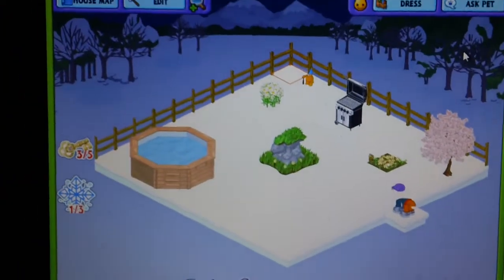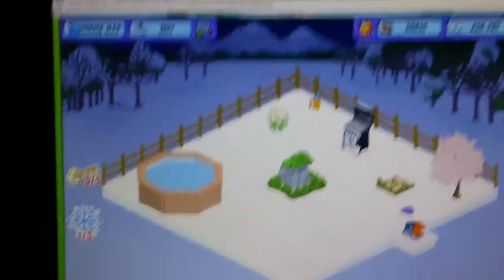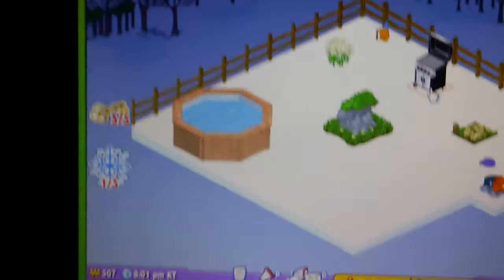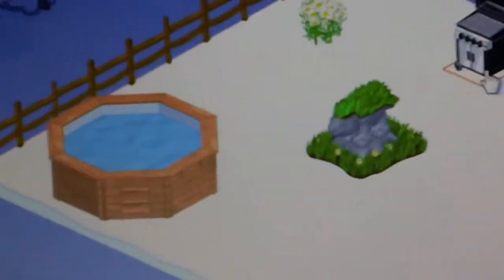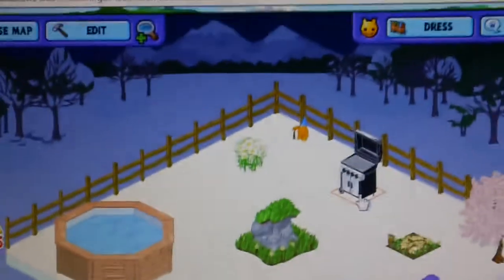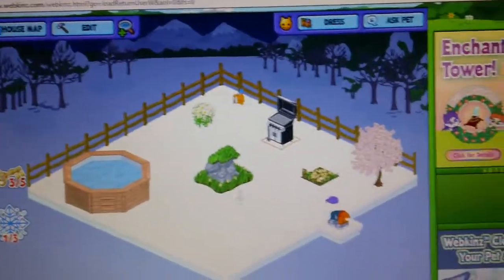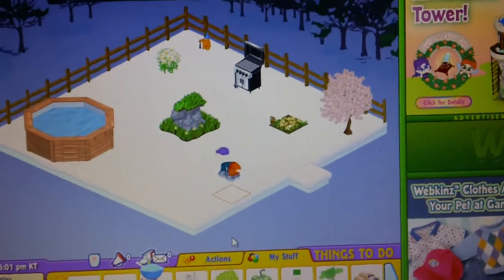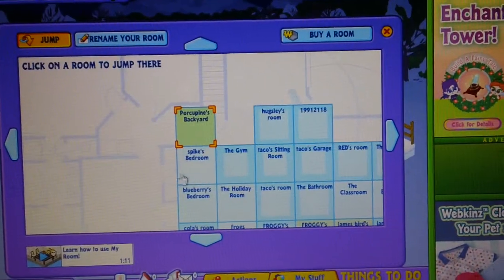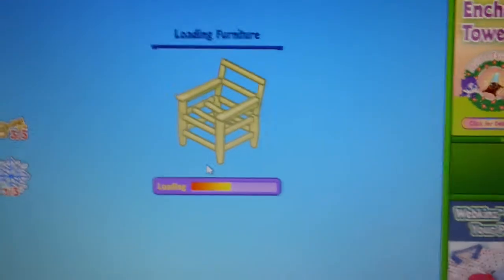Here's my porcupine Spike's backyard — it's like the perfect backyard pretty much. It has that pool, the stove, little vacuum thing — I forgot what it's called — and a garden gnome thing. And here's Spike's room.